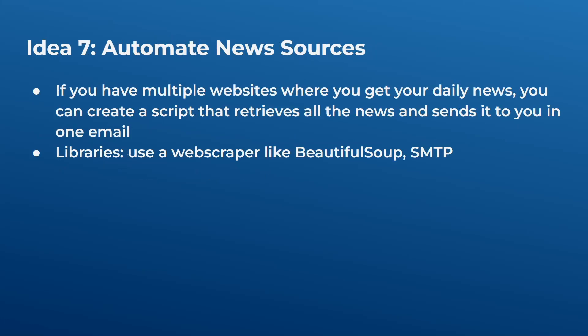Idea seven is to automate news sources. If you visit multiple websites daily for news — sports, politics, tech — you can create a script that goes to all these websites every day, retrieves the latest news, and sends it to you in one email. That way, every day you wake up and read news from all these sources in a single place. You can use a web scraper like Beautiful Soup and then smtplib to send the email to yourself.